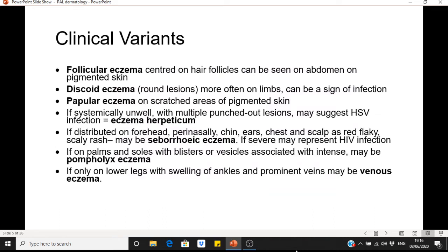There are different clinical variants of eczema. Follicular eczema is centred on hair follicles and can be seen on the abdomen, particularly on pigmented skin. Discoid eczema consists of very round lesions, more often on the limbs, and can also be a sign of infection. Papular eczema can occur on scratched areas of pigmented skin.